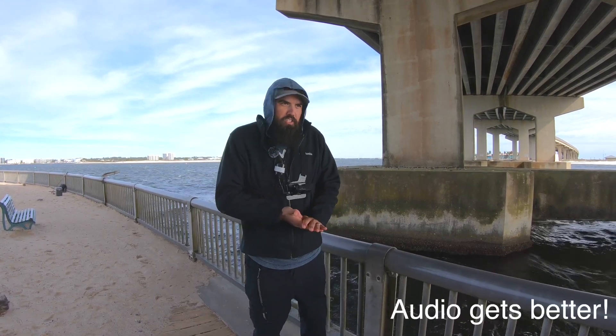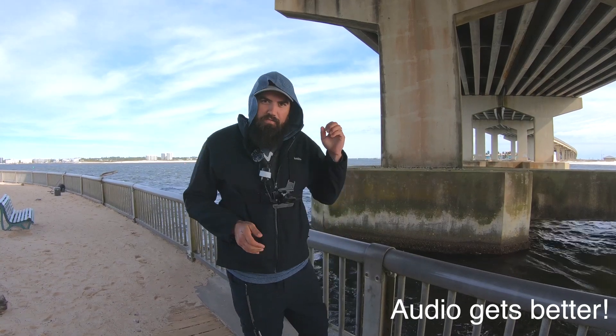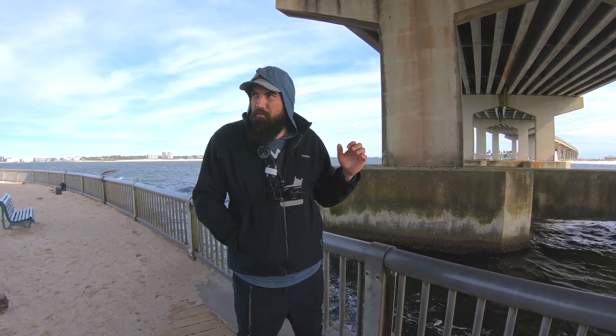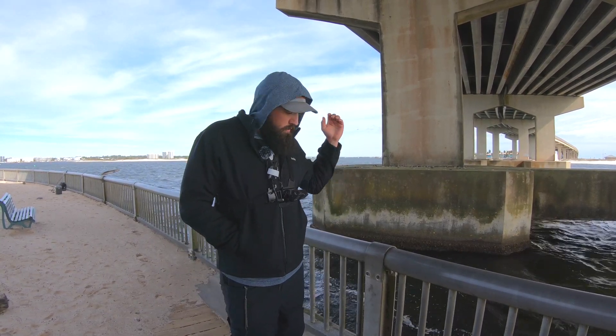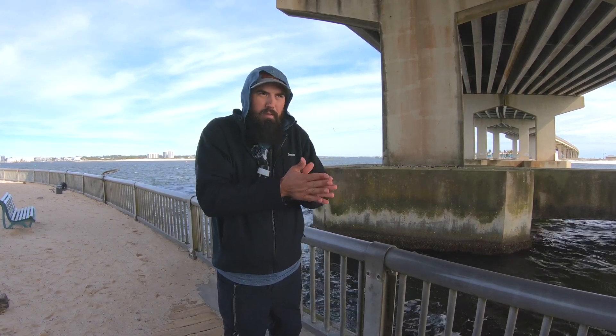What's going on guys, welcome back to the channel. We're out here this morning at the bridge gonna try to get after some bridge monsters. It is blowing like 30 miles an hour out of the north, it's like 45 degrees and measurably cold. I don't even really know why I'm out here, except having this little cold front as well as coming off a neap tide is hopefully going to get the bite fired up. Stop by the tackle store on the way here, picked up some live fiddler crabs - we're gonna drop them down and see if we can get on some big fish.